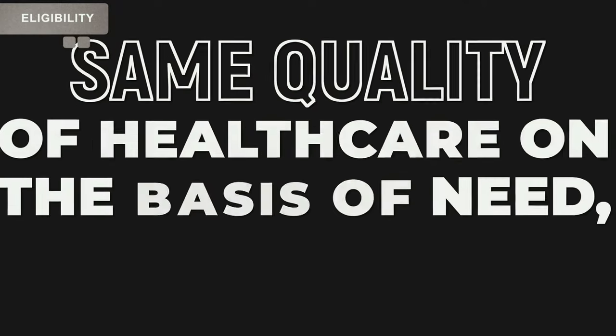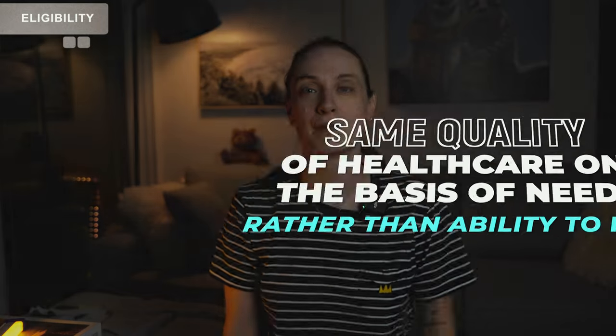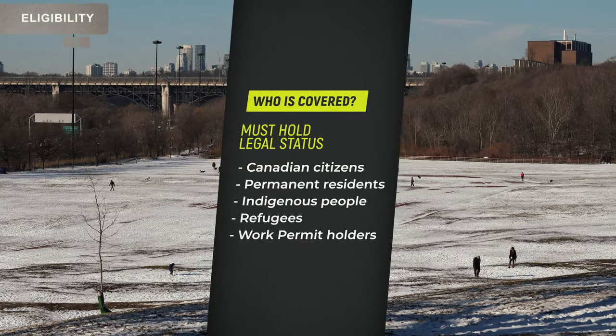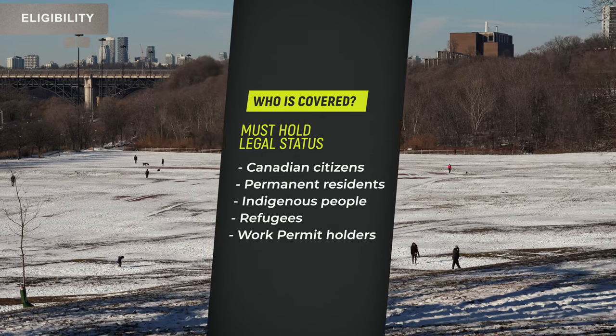The purpose of the Canadian national health insurance system is to ensure that all Canadians have access to the same quality of healthcare on the basis of need, rather than the ability to pay. This way, everyone should always receive care as long as you hold a legal status in Canada, which is either a Canadian citizen, permanent resident, indigenous people, refugees, or Canadian work permit holders.